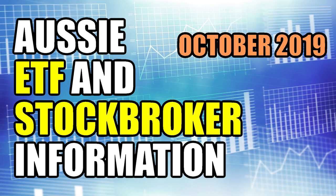Hey guys, as requested, I'll give you an update of my current ETF portfolio, as well as which stock broker I use and where to get vital ETF information. ETFs are great for passive investors who aren't interested in picking individual stocks and want a low-cost, relatively low-risk way to invest in the share market. So let's jump straight into it.